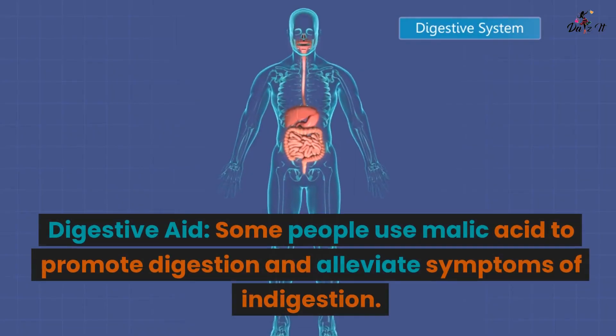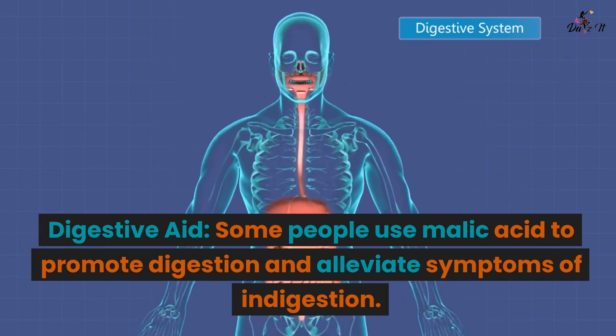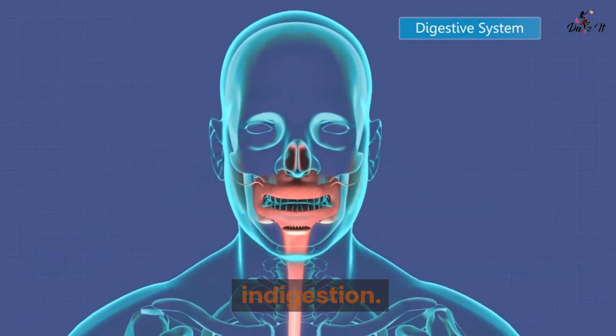Digestive health: Digestive aid. Some people use malic acid to promote digestion and alleviate symptoms of indigestion.